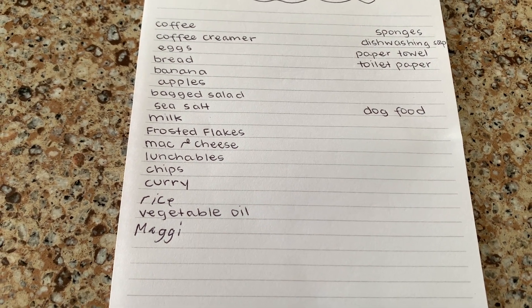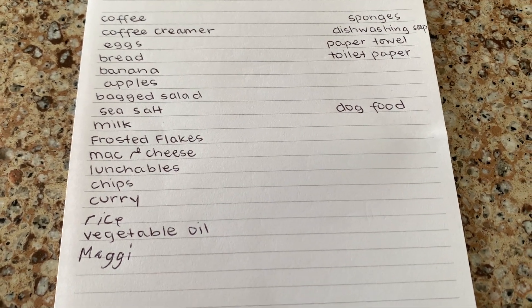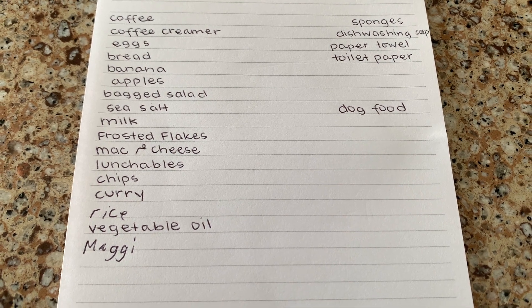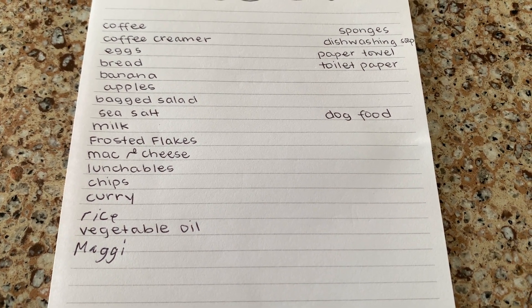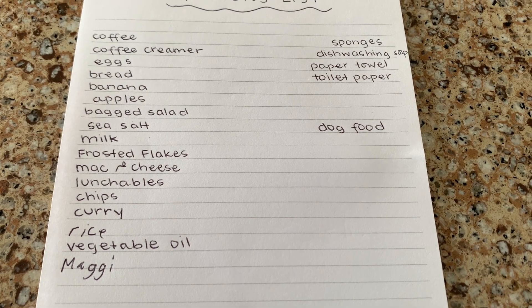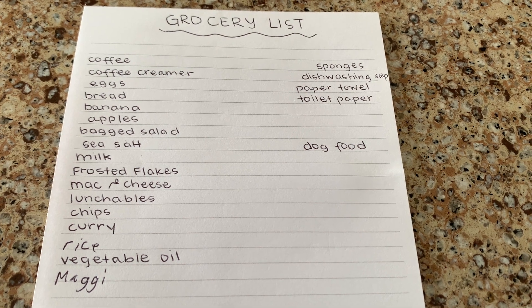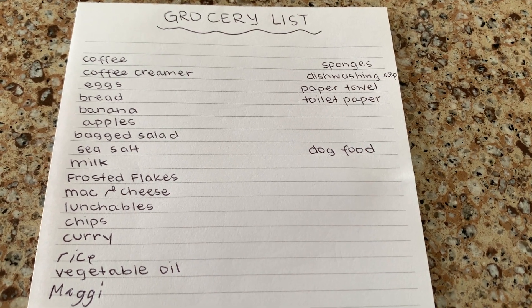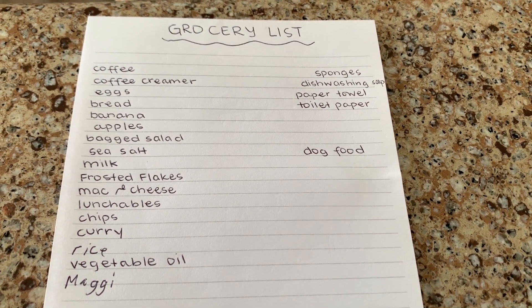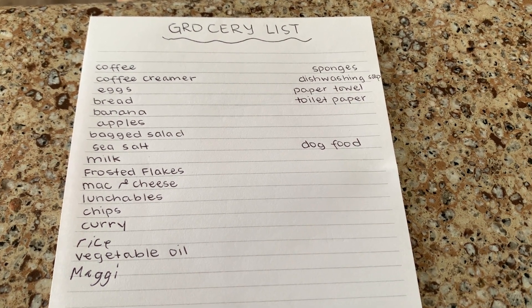I need some bagged salads because I hate cutting up lettuce. I also have sea salt, milk, frosted flakes because Kyra has been wanting frosted flakes, mac and cheese, lunchables — Kyra wants lunchables for days she goes to school. We have chips, the Japanese curry that we like, rice, vegetable oil. Maggie's is a soy sauce Ron likes. On the side: sponges, dishwashing soap, paper towel, toilet paper, and dog food. I know I'm probably missing a couple things so I'll pick those up when we're physically there. Let's go grocery shopping!